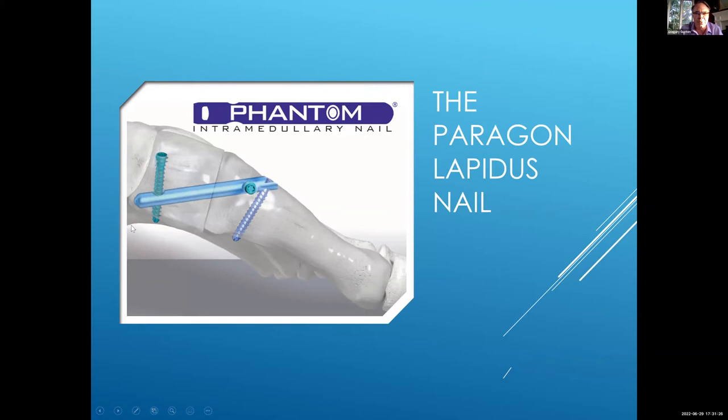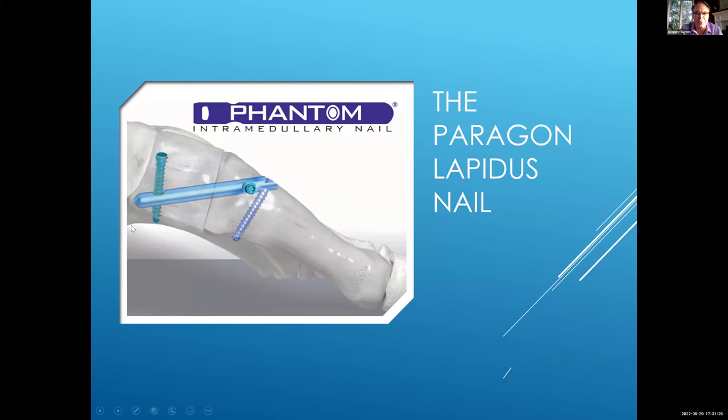This is the nail in question. The nail comes in distal dorsal to proximal plantar. As you compress over the nail using a compression distraction device, you get remarkable compression. But as you compress, because of the obliquity of the nail, you are also slightly plantarly translating the metatarsal head, which is compensatory for any shortening you have.